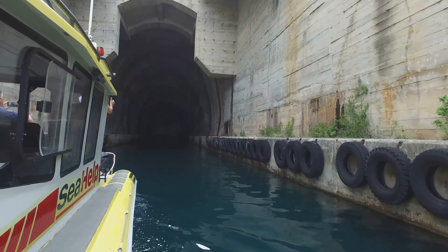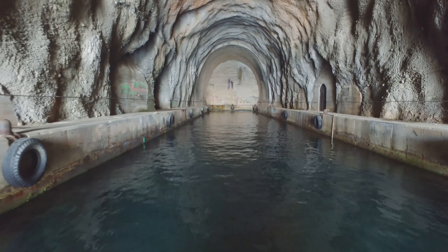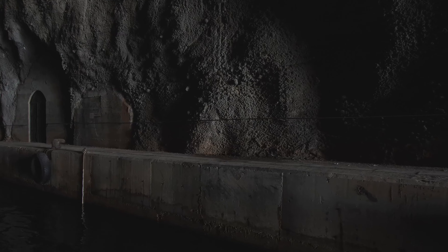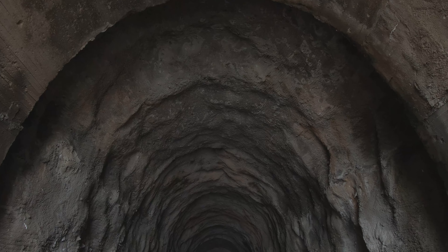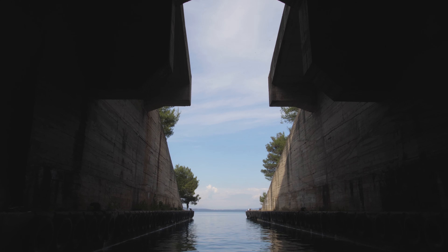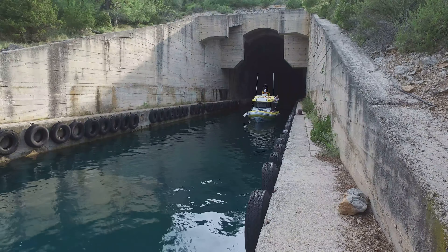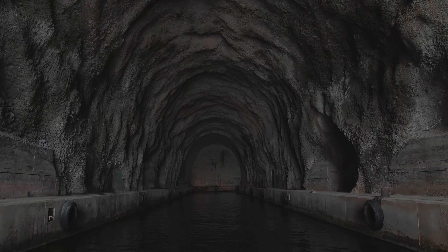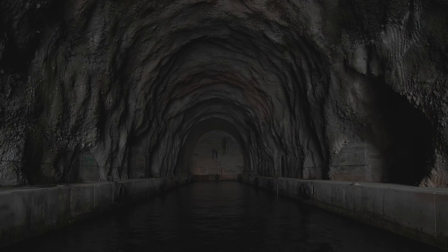These are former military tunnels that served as a military port and hideout for submarines, made by the army while Croatia was part of what was once Yugoslavia. Today they are abandoned and very attractive to visit, as they can be entered by boat. These tunnels were built after World War II and served the needs of the Yugoslav army. This 70-meter-long naval tunnel served as a military port and hideout for submarines. There are several of them and you are free to look around. Just make sure you have a good flashlight and keep an eye out for holes and damage.